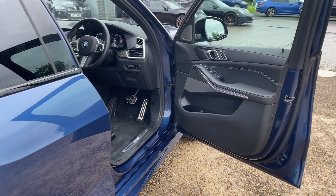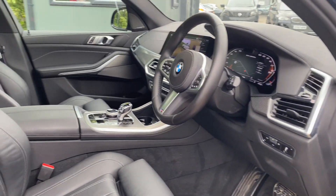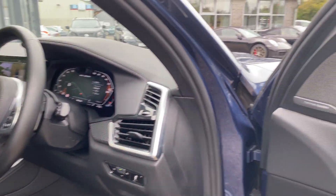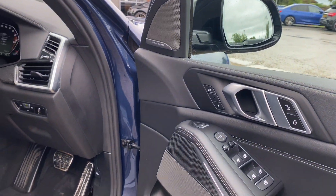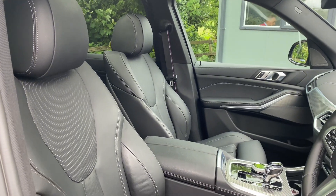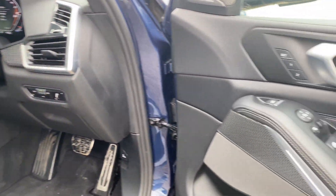Moving into the front of the car, the big pack specced for this car is the Technology Plus pack, including the Harman Kardon sound system. You also get the electric front seats with the driver memory, along with folding mirrors as standard on this car.